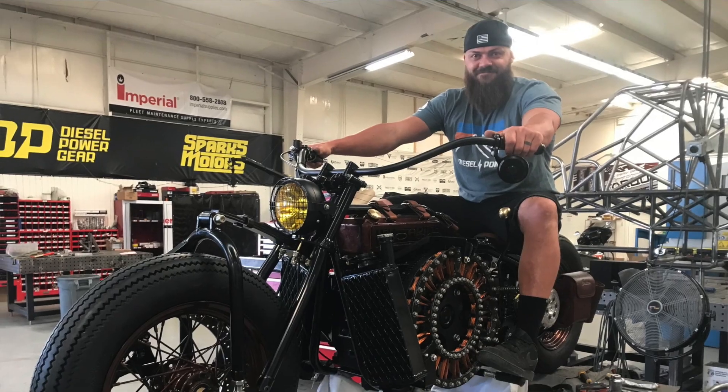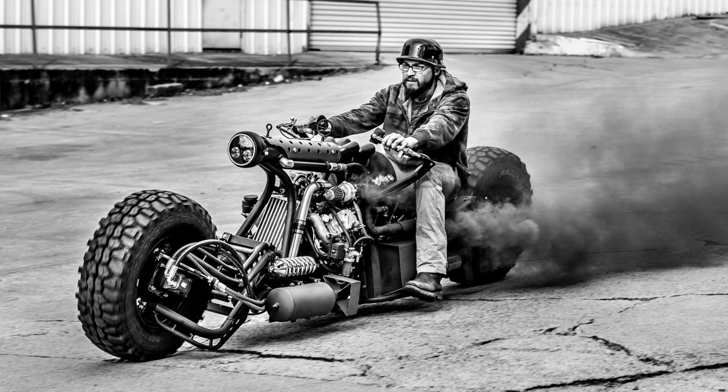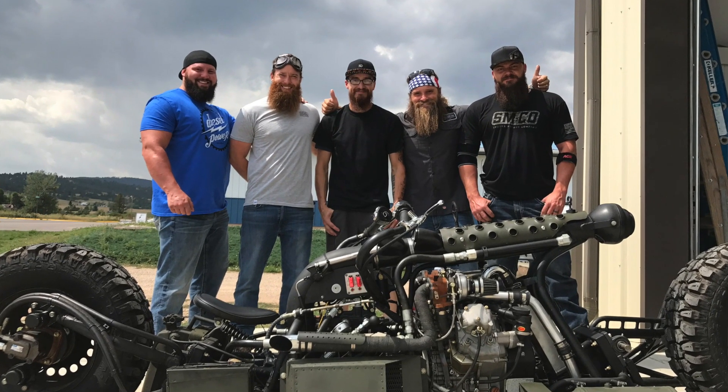I got hired on by Dave Sparks to come be a fabricator and designer for him. And as some of you might know, I ended up selling the big all-wheel-drive hydraulically driven diesel motorcycle to Dave on the Sturgis episode of Diesel Brothers last season.